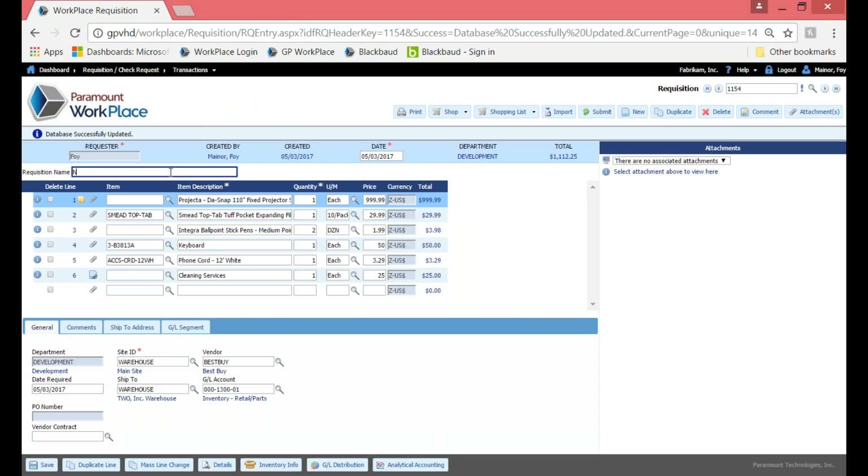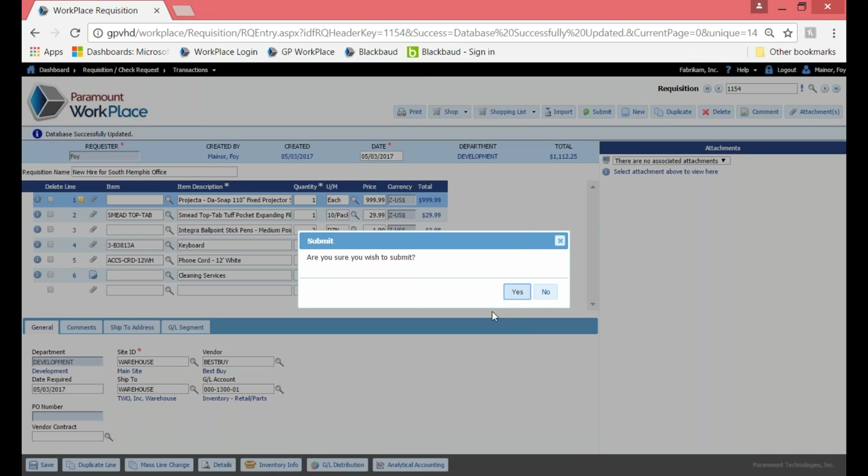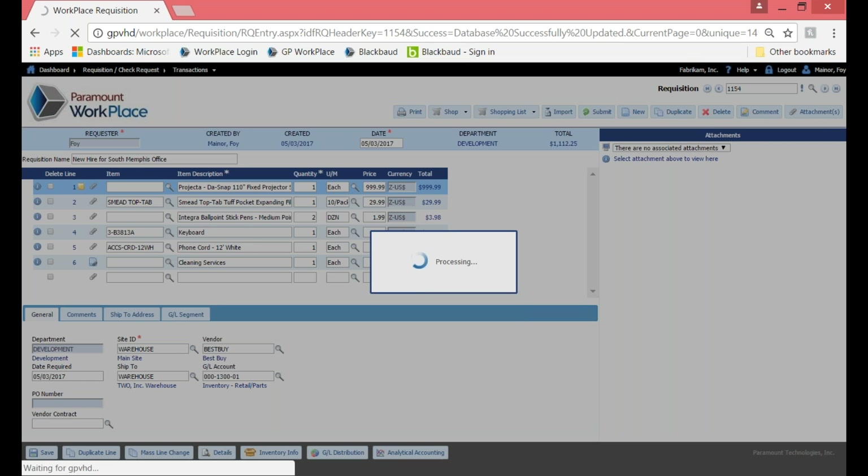If you're using Microsoft Dynamics GP with analytical accounting, we have integration to that as well. The last thing I'm going to do is name the requisition — 'new hire for South Memphis office.' My next step is to go ahead and submit it for approval by clicking Submit in the upper right-hand corner. Now if anything was over budget, it would stop me and highlight that line, not letting me move forward. But today everything is within budget, so we are okay. I'll say yes to kick it off for approval.